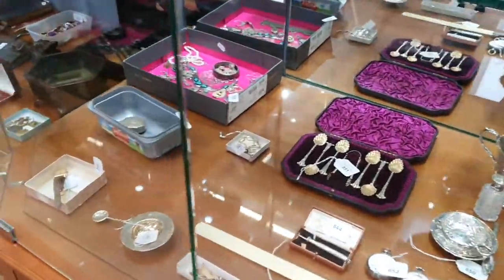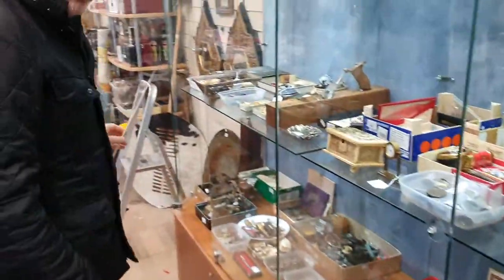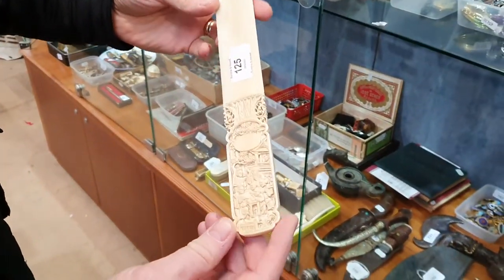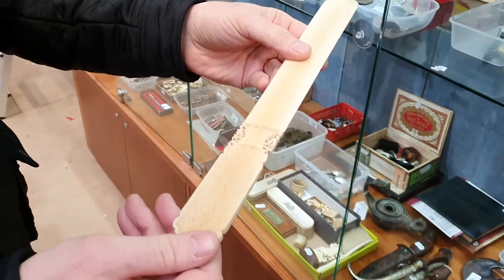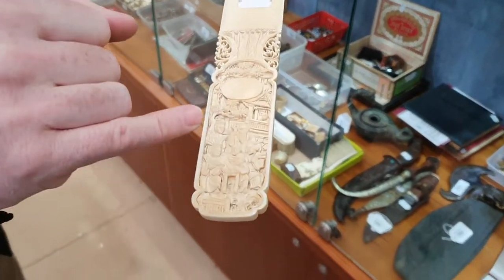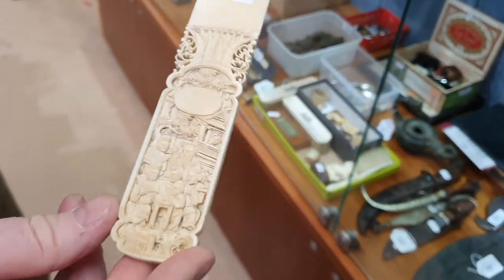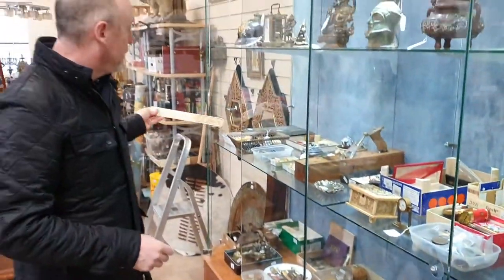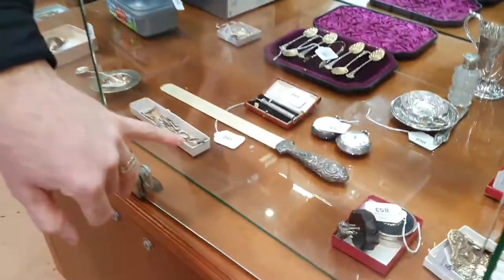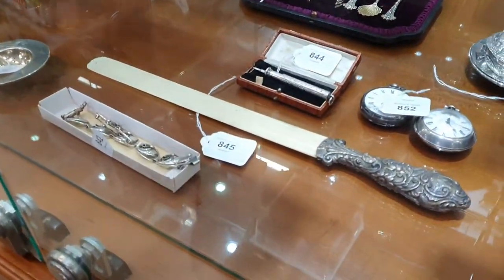Lots of interesting boxfuls of jewellery too. And here's another nice thing — these are called page turners for turning the page of a book. This is Cantonese ivory, again about late 19th century, and the quality of the carving is just beautiful. And there's another page turner — a silver-handled one with an ivory blade.